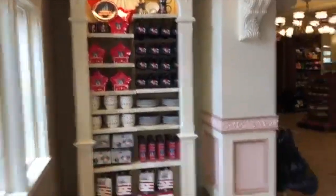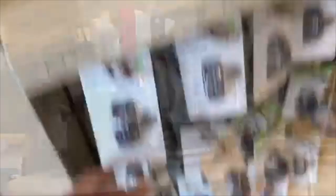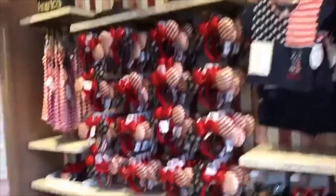Yeah, there's a lot of different merchandise for the 4th of July — I've never really seen this much of it before. Magic Band shirts and a lot of 4th of July items — that's awesome.